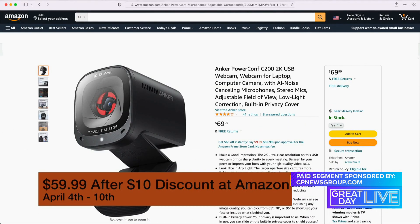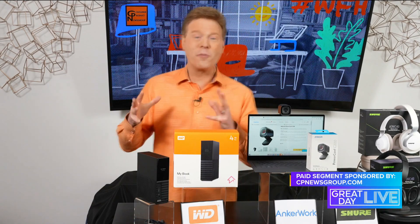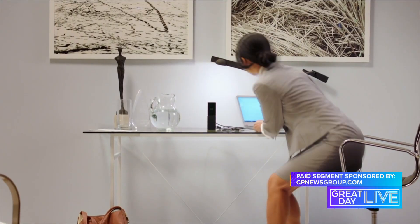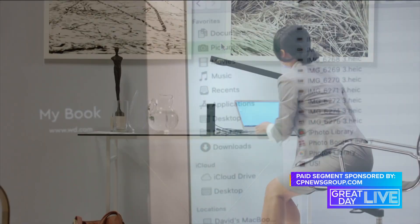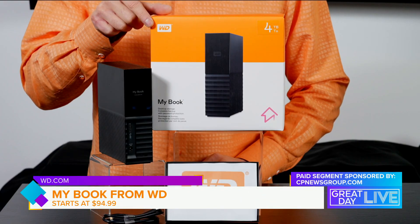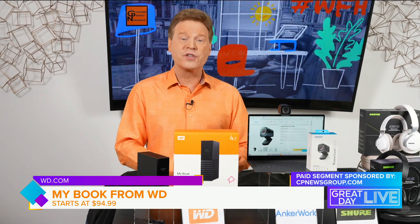You'll avoid maxing your computer storage while securing massive amounts — from 4 up to 18 terabytes — of your work-from-home files and personal documents, photos, videos, and music with the MyBook desktop drive from WD. It comes equipped with backup software for Windows and Apple Time Machine compatibility.